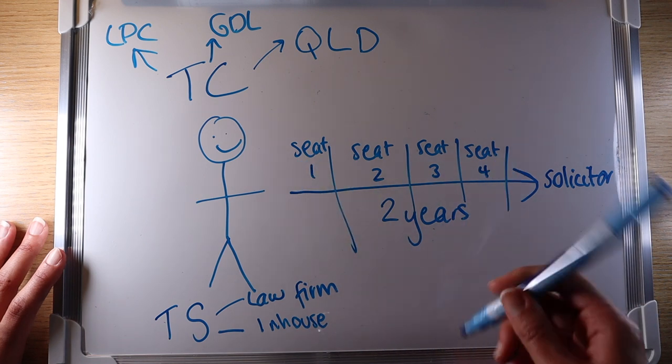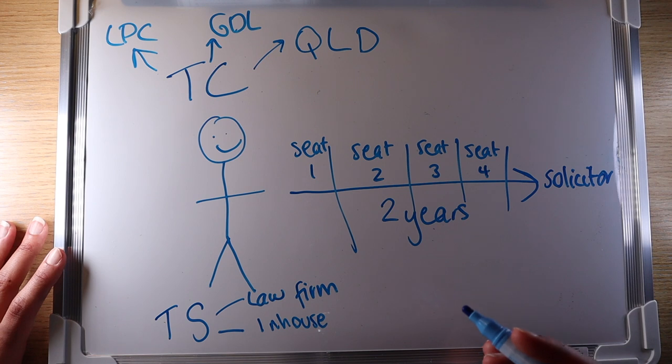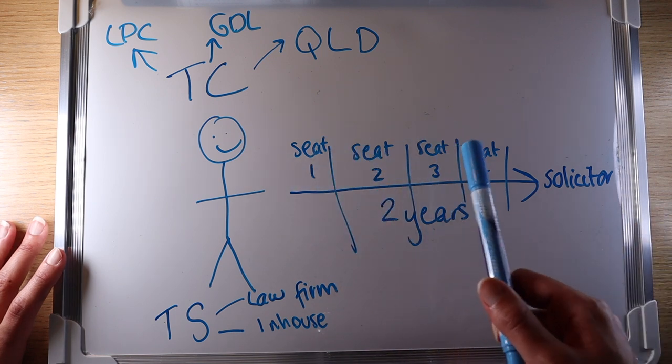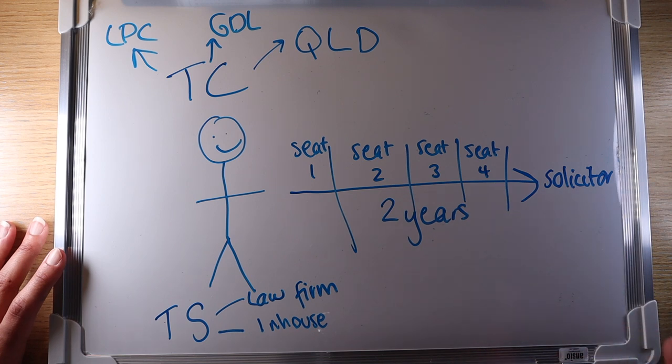So what does a trainee solicitor do during these seats? Well, taking Bob as an example, during his training contract he'll be helping each of the individual members within the seat — the other lawyers in the team — and also complying with the SRA requirements to show that he's capable of becoming a solicitor.